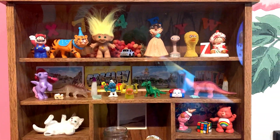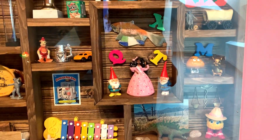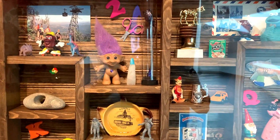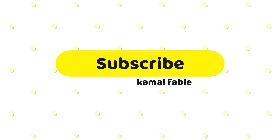I hope you enjoyed the video. Don't forget to subscribe, share friends, and also press the bell icon. I'll see you guys again. Bye-bye. We'll see you next time.